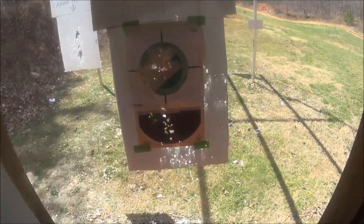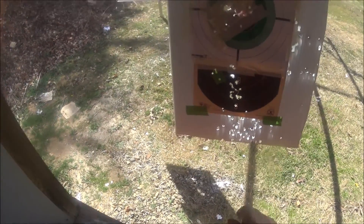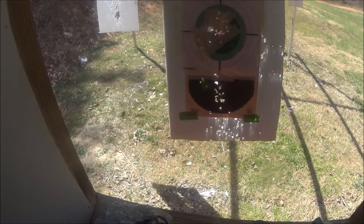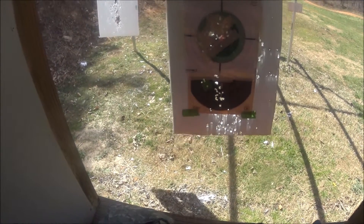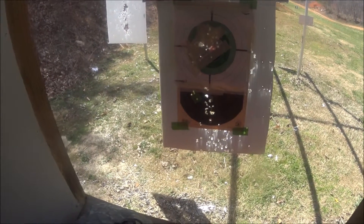Okay, no problem. Alright guys, you can see I was aiming for a six. Still getting used to the sights, but me being left-eye dominant and shooting with my right hand, it's kind of just throwing it off to the left.